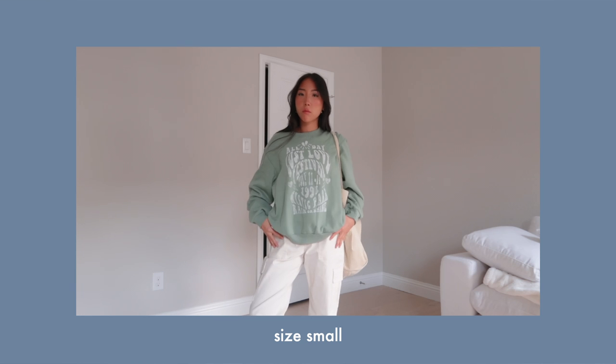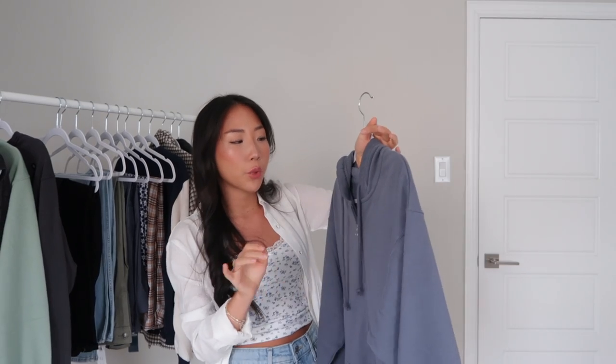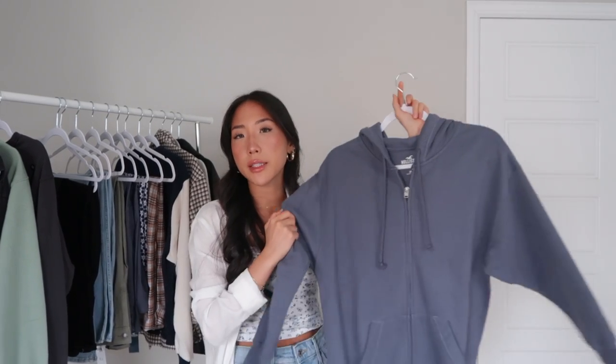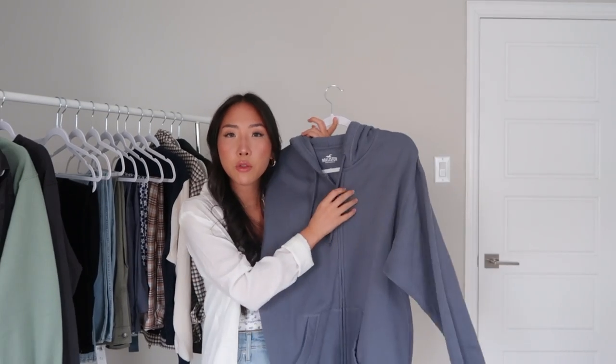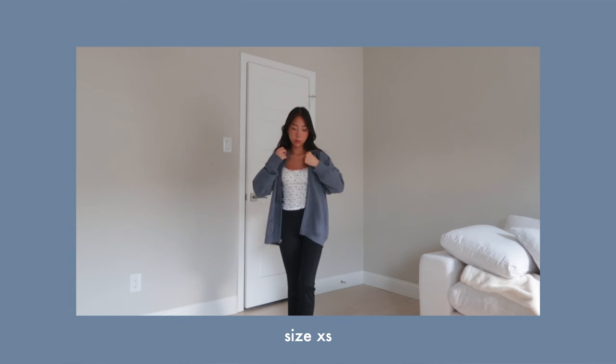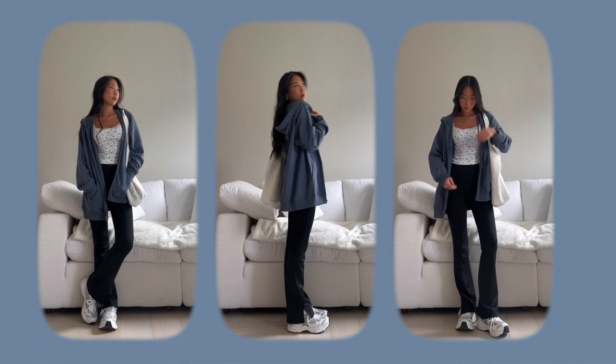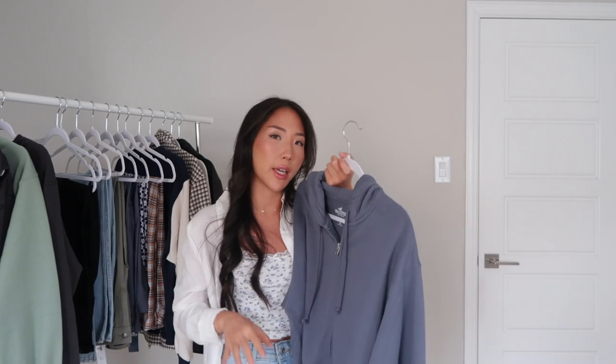This graphic crew neck is super soft and fleece-lined on the inside. Continuing with comfy clothes, this zip-up hoodie is super comfortable — you can throw it on over tank tops or tube tops. It's great for those of you in high school where dress codes apply. Classrooms are always freezing, so I would always just bring a zip-up hoodie just in case.